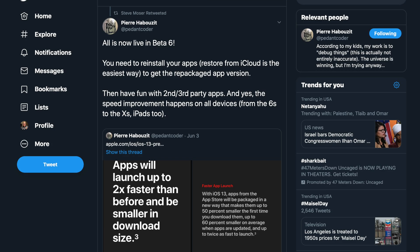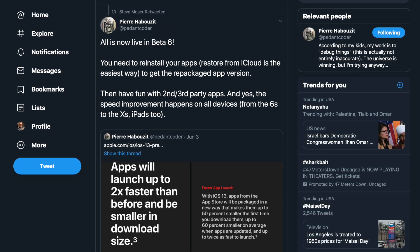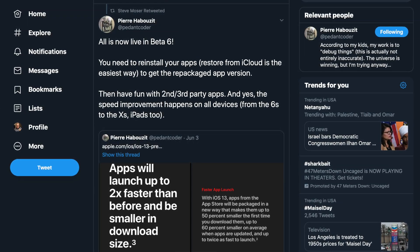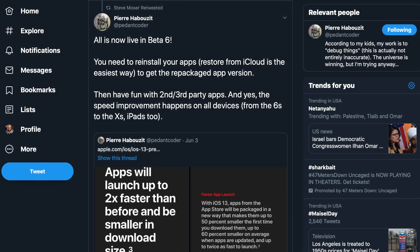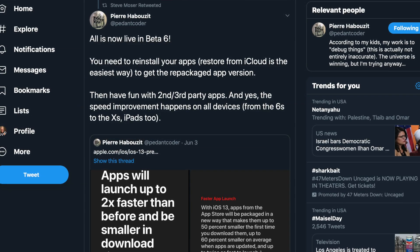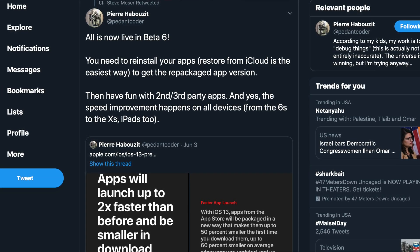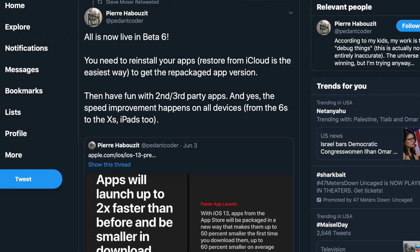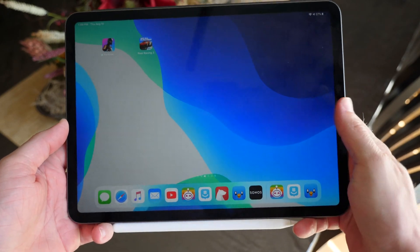Faster apps, smaller app updates, and smaller app sizes in general are now live in iOS 13, but to get them you have to reinstall all of your apps. Someone on Apple's team has said you can do this by restoring your iPhone and then restoring all your apps from iCloud. If you want that better performance and smaller app sizes, that is actually live in iOS 13 now.